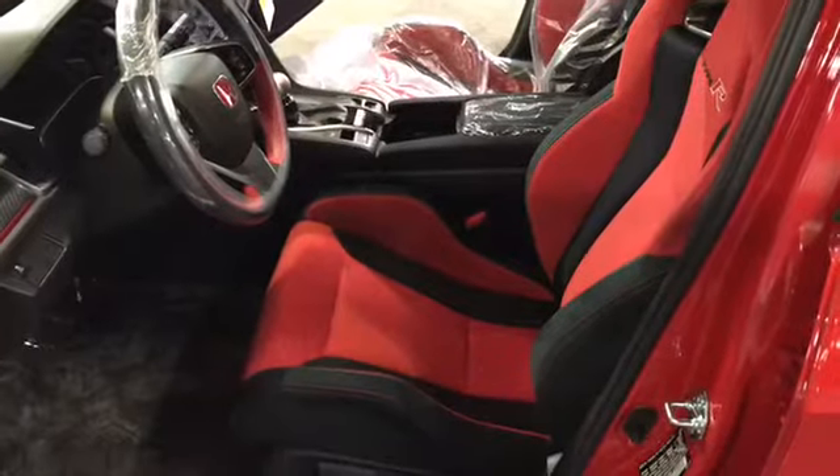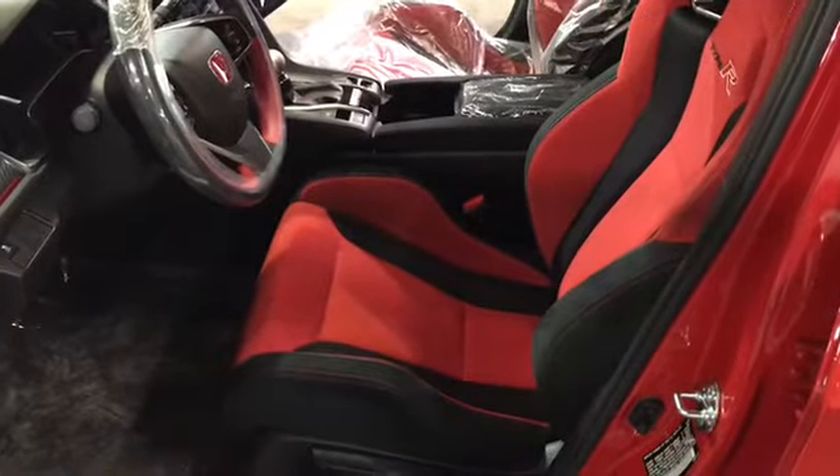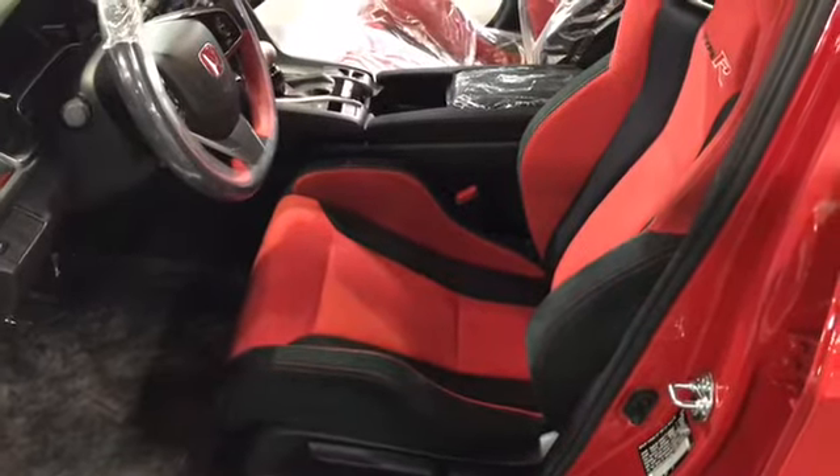The interior of this car just wants to hug you. Those seats will wrap around you with that seat belt on and you can go forever.